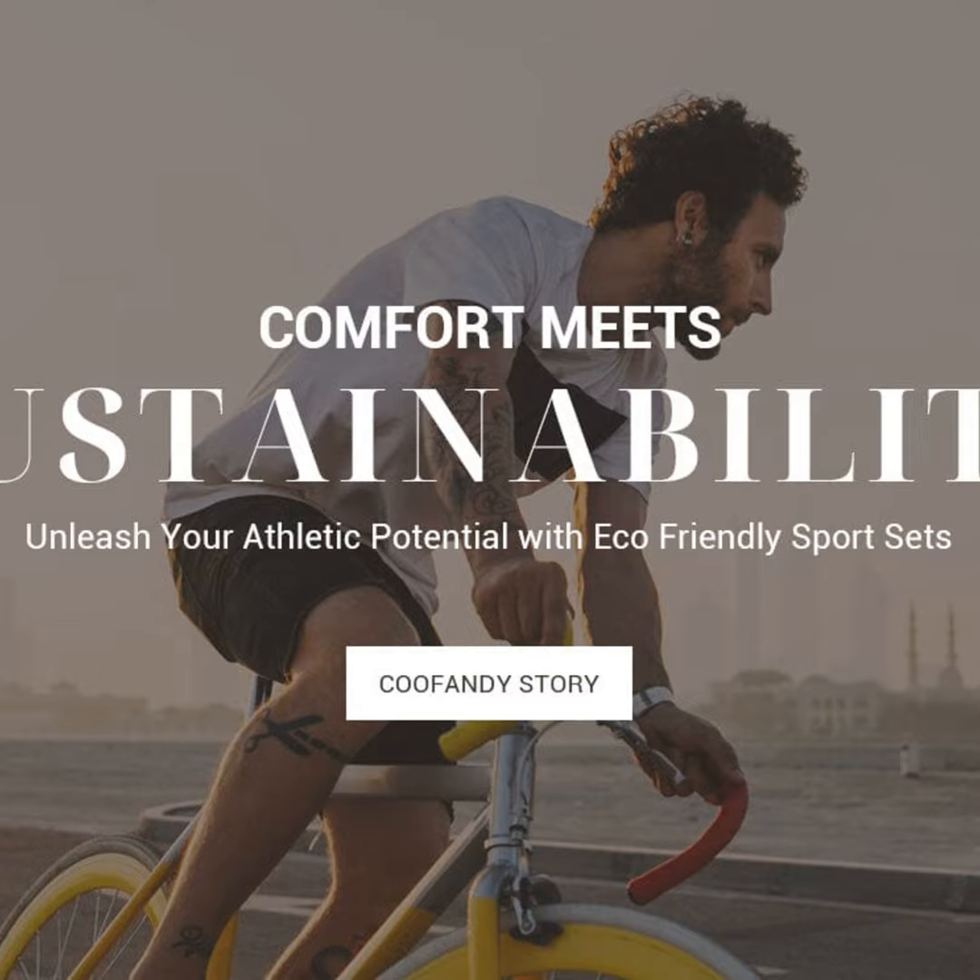So whether you're an eco-warrior athlete like me or just looking to lighten your impact, these sports sets prove you don't need to compromise on performance or looks to feel good about what you're wearing. Tune in next time for more planet-friendly active apparel recommendations. Until then, keep moving sustainably, y'all.